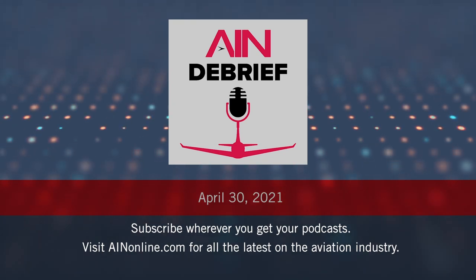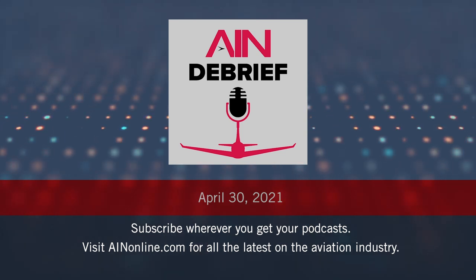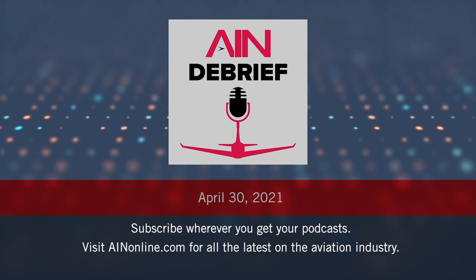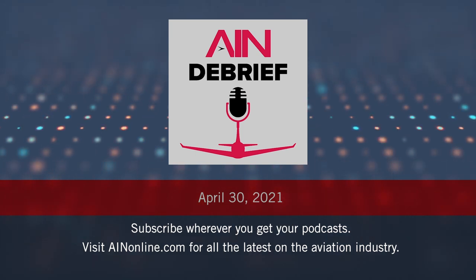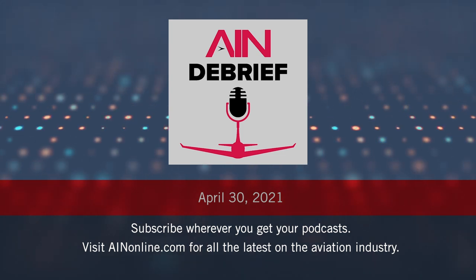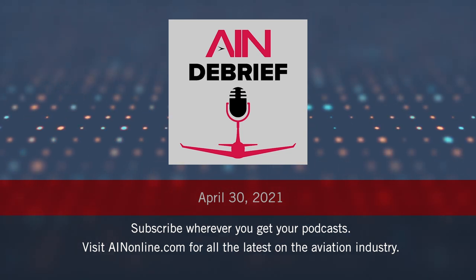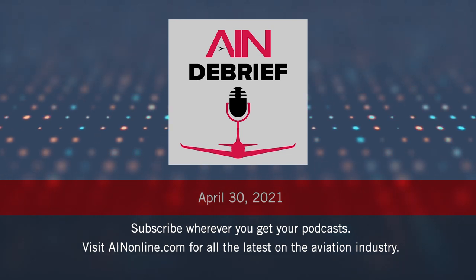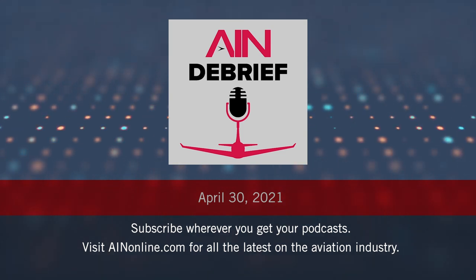Welcome to AIN Debrief, where we take a deeper look at the most important or interesting aviation story of the past week with the AIN editor who covered it. This week, AIN senior editor and future flight editor Charles Alcock gives his take on the nine-seat all-electric E-Flyer 800, announced by Bi Aerospace as a more economical and environmentally friendly alternative to the Beechcraft King Air. He also discusses Bi's probability of certifying the E-Flyer 800 by its 2026 target, as well as the higher-density lithium-sulfur batteries from OXIS slated to be employed as a sole power source.